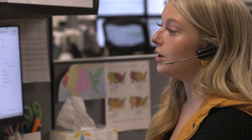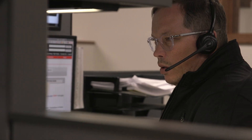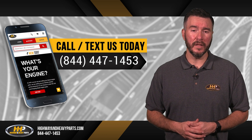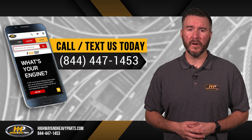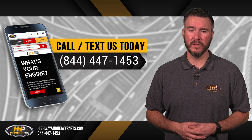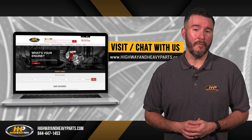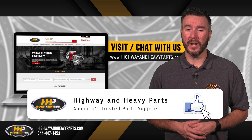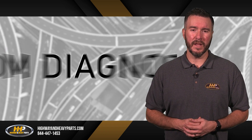At Highway and Heavy Parts, our mission is to take the risk out of buying diesel engine parts by selling only quality, reputable parts to make sure you're getting the best option for your engine. If you have any questions about Highway and Heavy Parts or our parts, you can call us at 844-447-1453, where one of our ASC Certified Parts Technicians or other specialists will be pleased to assist you. You can also chat with us online at highwayandheavyparts.com. Be sure to like this video and hit the subscribe button on YouTube and Facebook to stay up to date on all news and information from Highway and Heavy Parts.